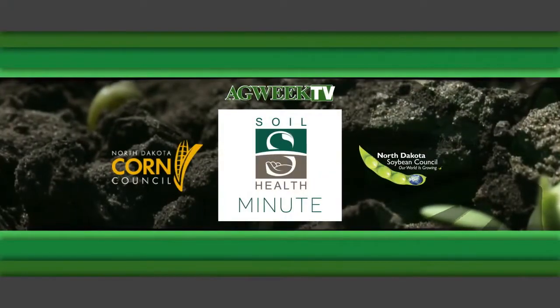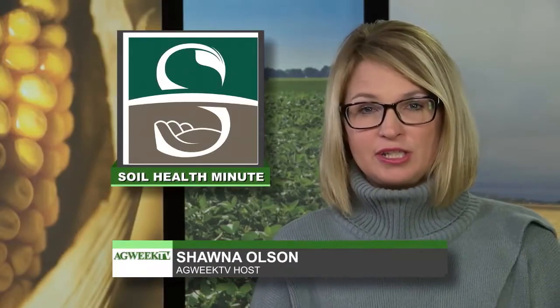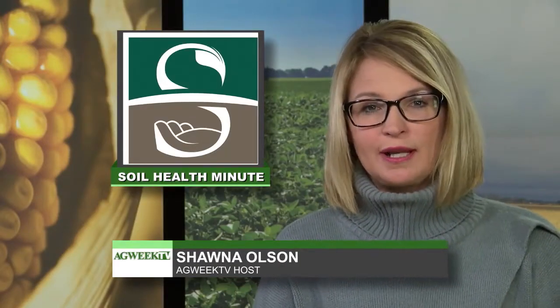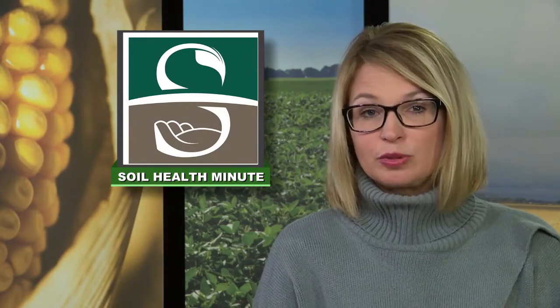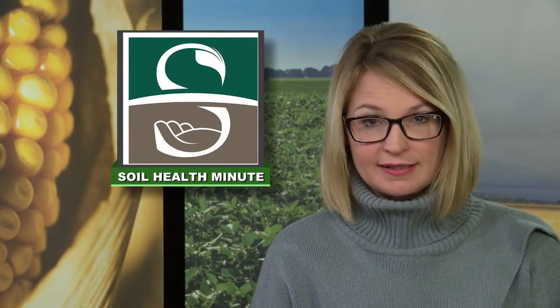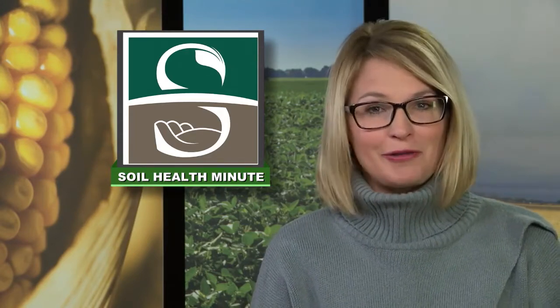The Ag Week's Soil Health Minute is sponsored by the North Dakota Corn Council and the North Dakota Soybean Council. Soil health is getting a lot of attention these days, and you may be wondering about using some of the ideas on your farm. NDSU Extension specialists and researchers, along with farmers and consultants, are working together to apply soil health building practices. Soil health specialist Abby Wick is here now in our Soil Health Minute.